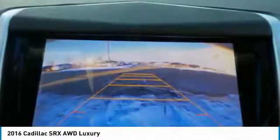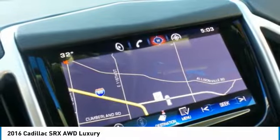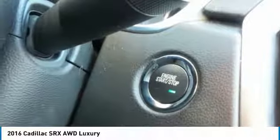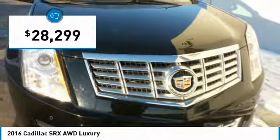For driving enthusiasts, there's track-tuned handling, advanced engine power, and the added confidence of available all-wheel drive. Luxury lovers will delight in the new stylish handcrafted cabin. And for technology lovers, the list of high-tech features is just too long to list, and it is priced below $30,000.